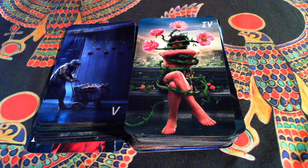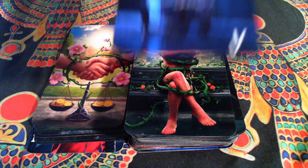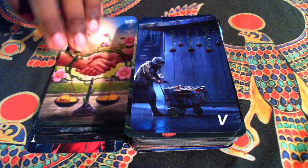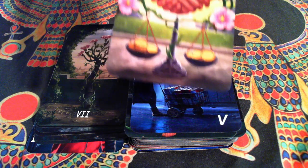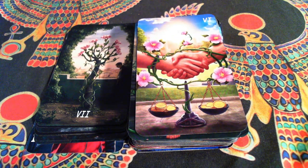Our Four, which might be my favorite out of the minor Flowers. Our Five, which is a classic image. Our Six, which I really like — the vines wrapping around, the flowers growing, the scales making sure things are equal.